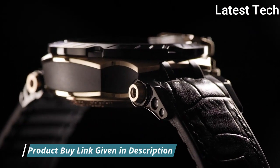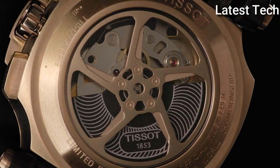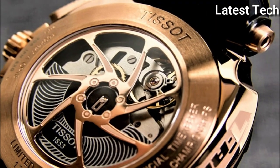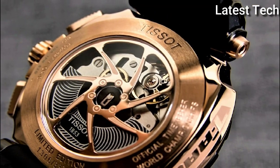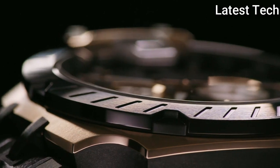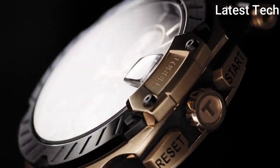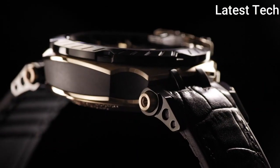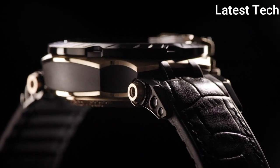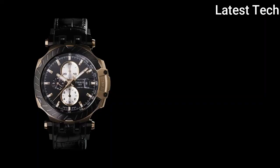Product Key Features: Dial window material type — Synthetic Sapphire. Display type — Analog. Case diameter — 43 millimeters. Band material — Silicone. Band width — 22 millimeters. Bezel material — Stainless Steel. Calendar Date. Special features — Chronograph. Item weight — 3.88 ounces. Movement — Swiss Quartz. Water resistant depth — 330 feet.